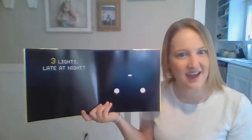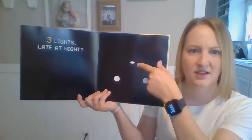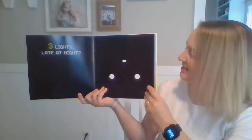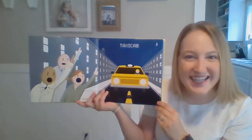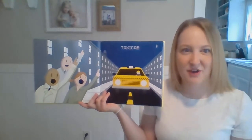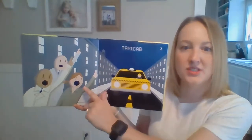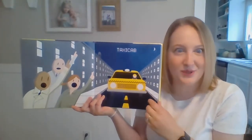Three lights late at night. We've got one, two circles. What shape is this light? Yes, an oval! Very good! Taxi cab! Do you know what a taxi does, friends? In the busy city, sometimes not everyone has their own car. So you could say, taxi! And the taxi car will stop and give you a ride where you need to go.